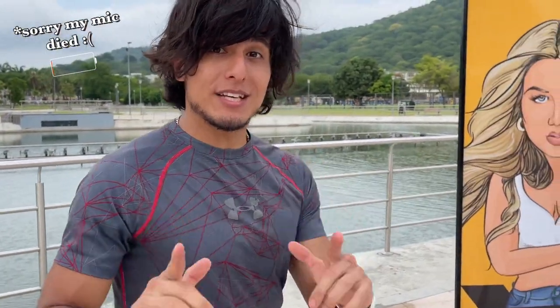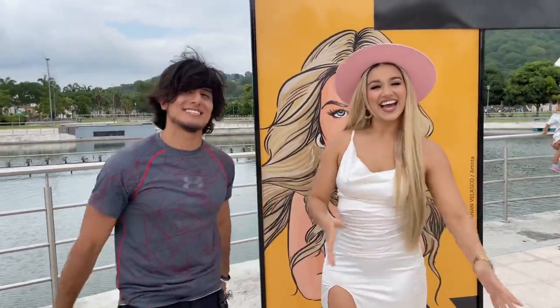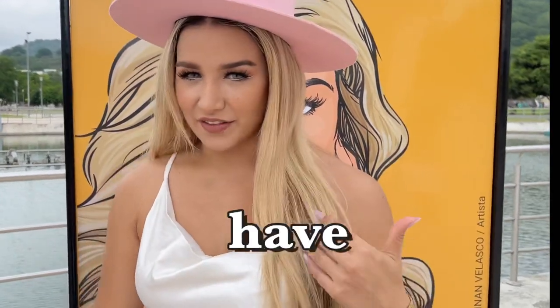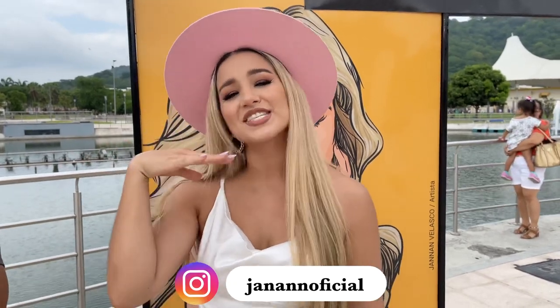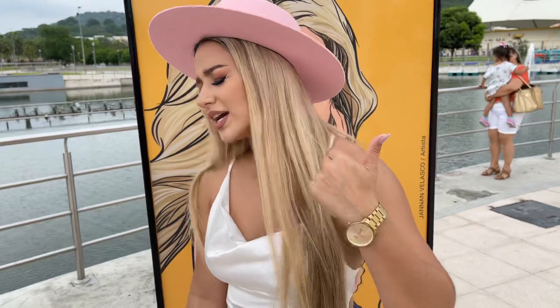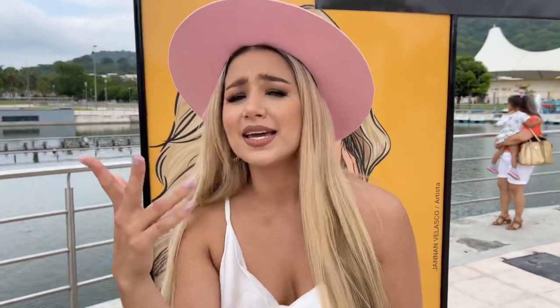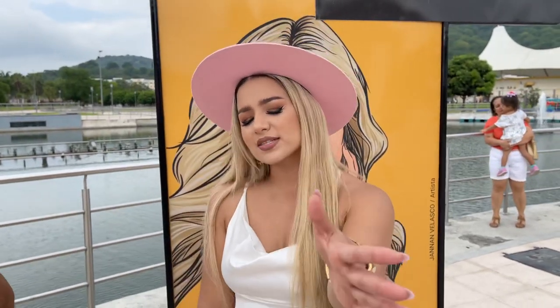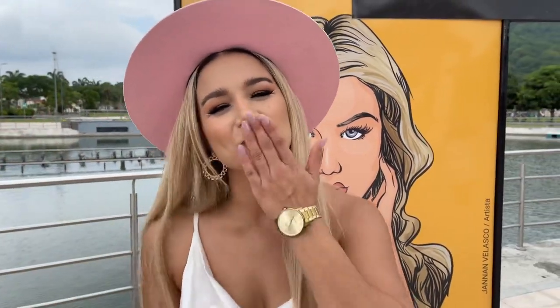While we're on the topic of Ecuadorian culture, I actually ran into a singer who is very well known here in Ecuador, and she's going to sing a song for us today. Her name is Hanan. She performed a song live for us. I wish I could sing like that.